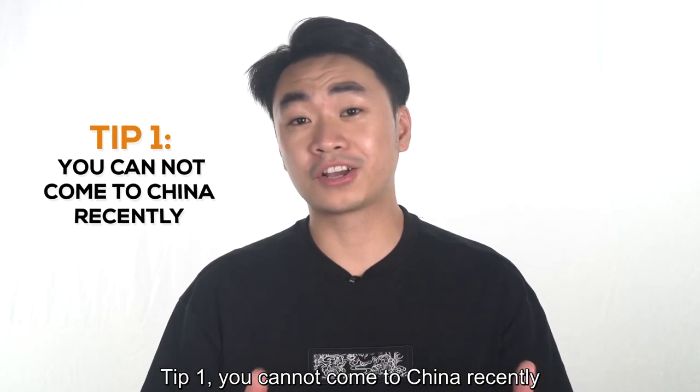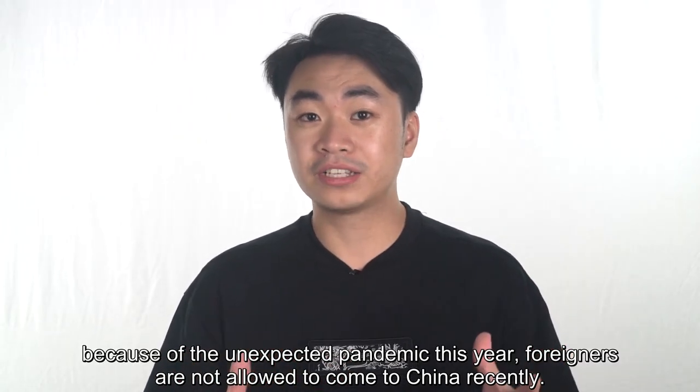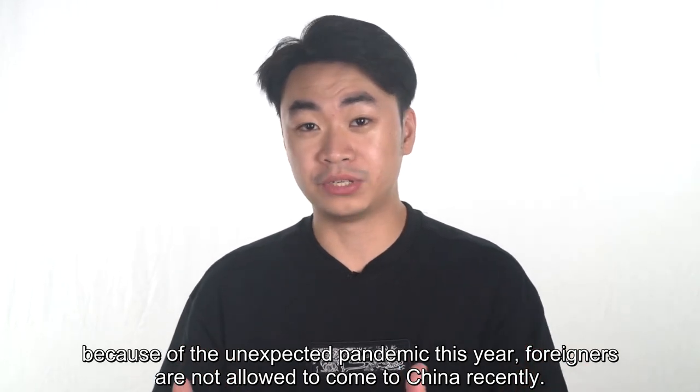Tip 1: You cannot come to China recently. Because of the unexpected pandemic this year, foreigners are not allowed to come to China recently.